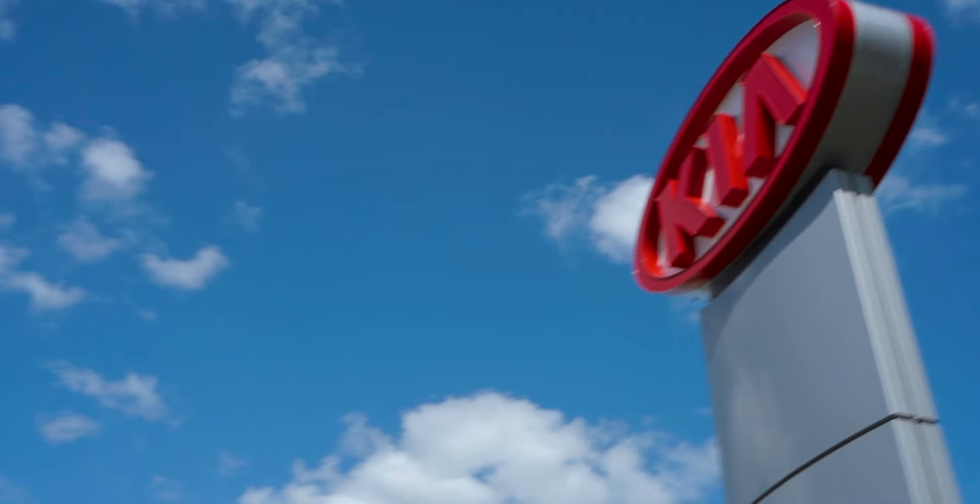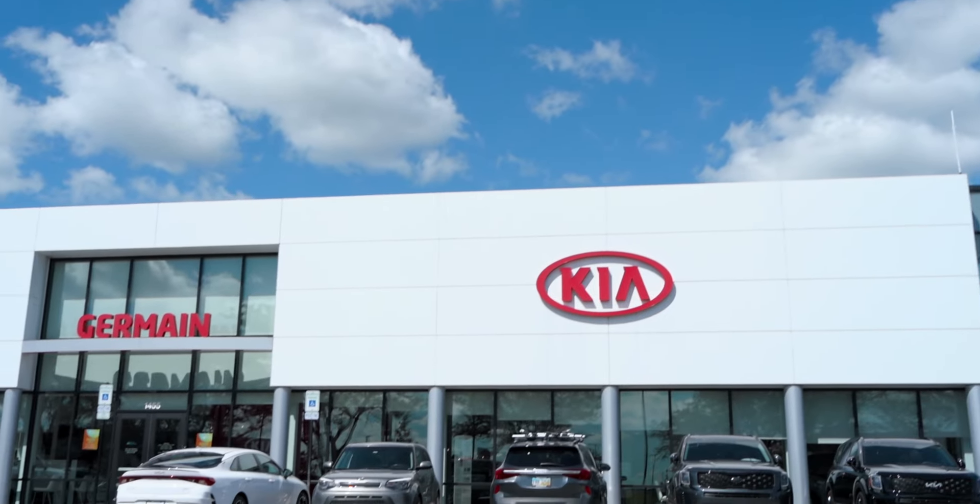Are you looking for a like-new Kia but at a used car price? Look no further than the selection of Kia certified pre-owned vehicles here at Jermaine Kia.